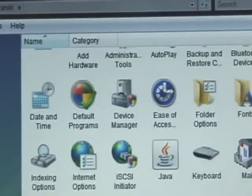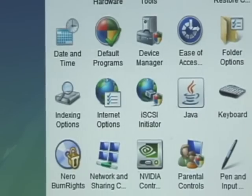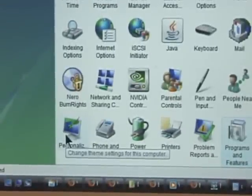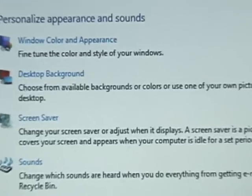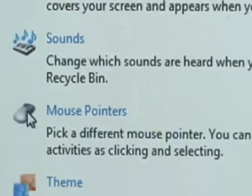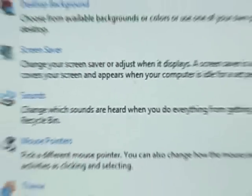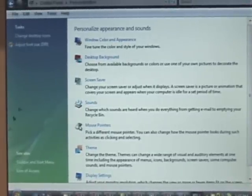One thing that's also new is one called Personalize, which is right over here. Double-click on this one and this is kind of different — this is where your display settings are. This is under Personalize, which used to be under Display. It's just got a different name. So the control panel has a lot of differences.